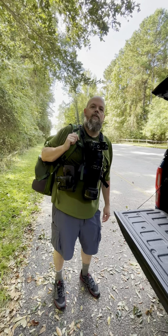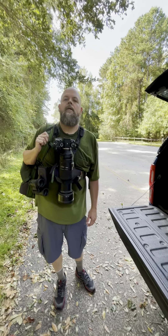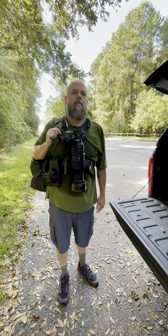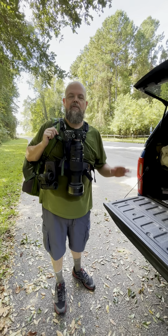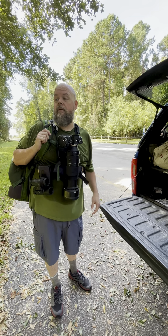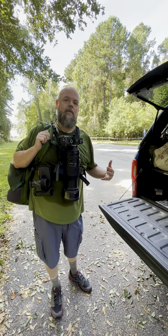If you haven't been following us on our stories today, we're down at Santee National Wildlife Refuge here in South Carolina. I had some decent luck with some birds, haven't got a whole lot of pictures, but one thing I thought I'd go through right now is one of my favorite bags that I use.